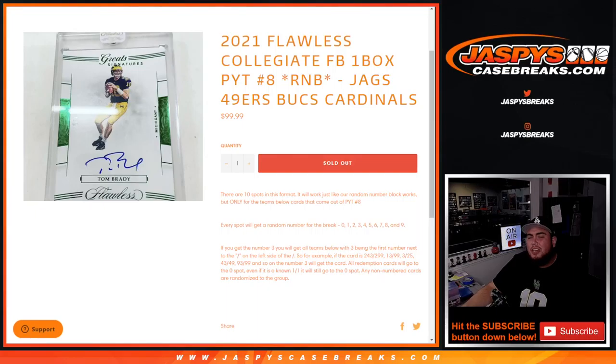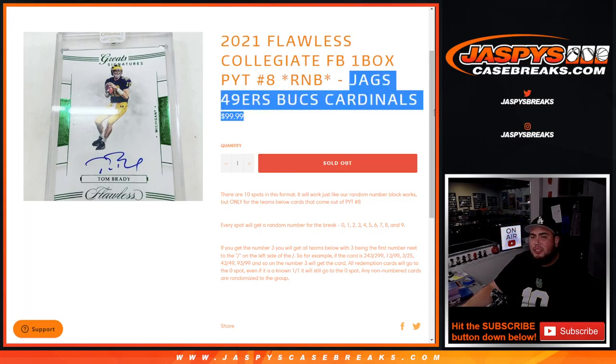What's up everybody, Jason here from JazzBeatsCasePrix.com. 2021 Flawless Collegiate Football 1-Box Picker Team 8 sells out with this random number block here that contains the Jaguars, 49ers, Bucks, and Cardinals.